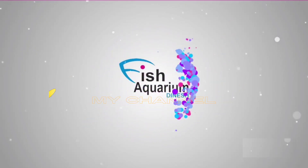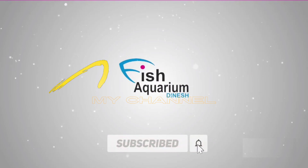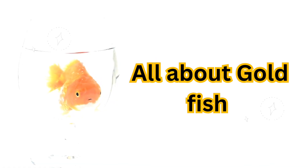Hello and welcome to Fish Aquarium Dinesh. If you're visiting for the first time, please consider subscribing and hitting that like button to join our aquatic community. Goldfish are a popular type of freshwater fish, often kept as pets. Here's some information about them.